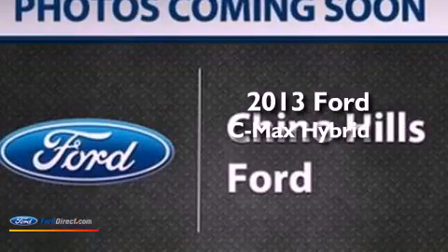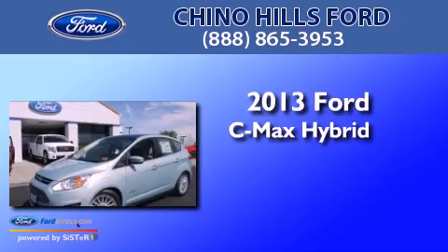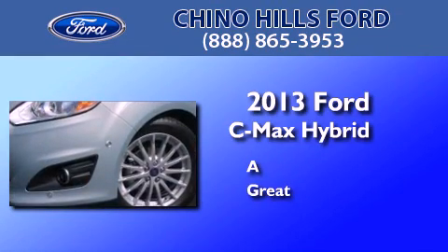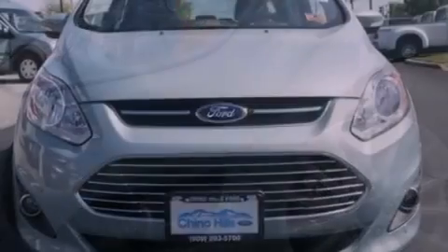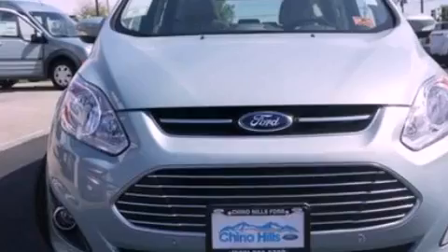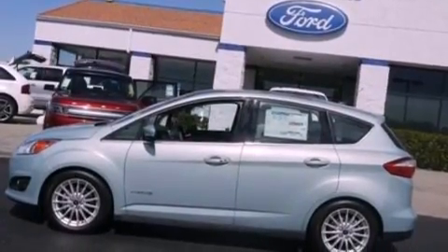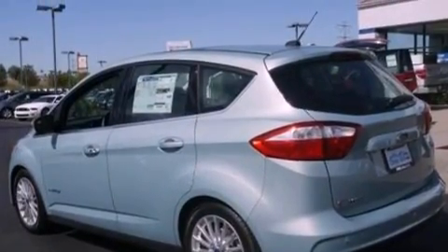This is a brand new 2013 Ford C-MAX Hybrid. Its top features include heated seats, traction control and stability control systems, 100% commercial-free Sirius satellite radio, aluminum wheels, and a tire pressure monitoring system.